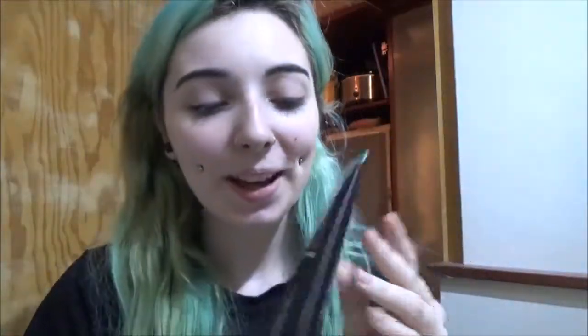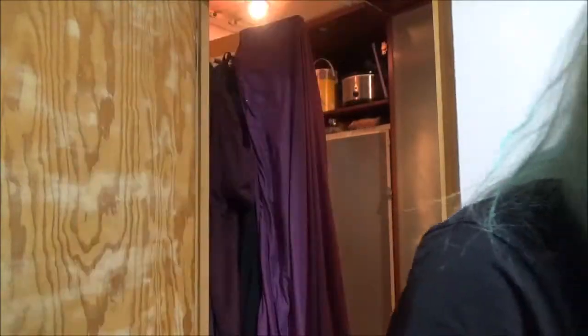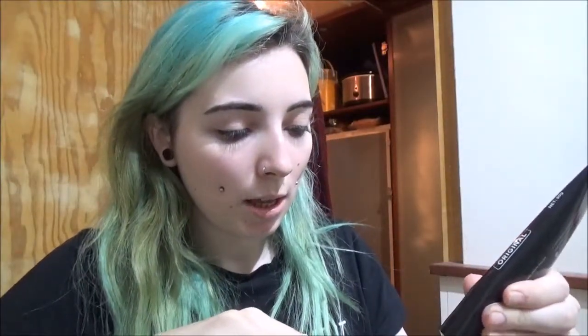The next thing to do is brush your teeth with the activated charcoal toothpaste. I finally got it out of the packet — I really love the packaging, it just looks so sleek and smooth, and it's black, so I love it. This is spearmint flavor, thank god — I was worried it was going to taste gross. Now I'm going to use the same toothbrush and brush my teeth for three minutes. Oh — the toothpaste is black!